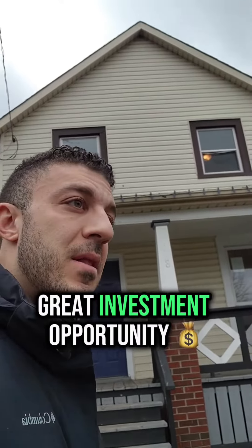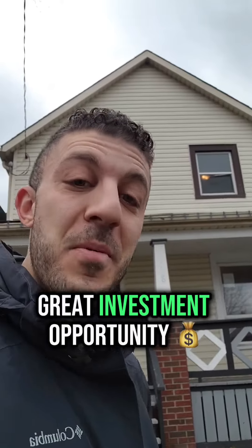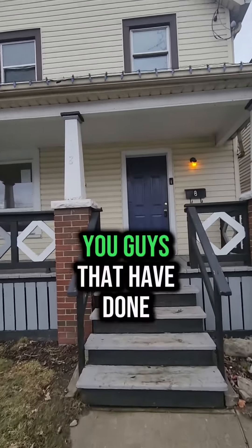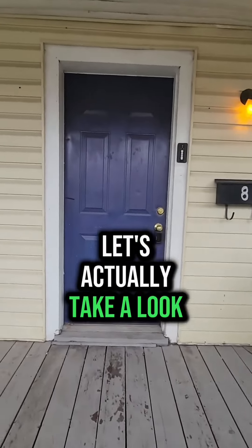Hey guys, I'm just in front of 8 Lindhurst now. This is definitely not one of those luxury listings that a lot of people love to show, but it's really one of those that's for the investor guys that have done something like this before and aren't afraid of it. Let's actually take a look around here.